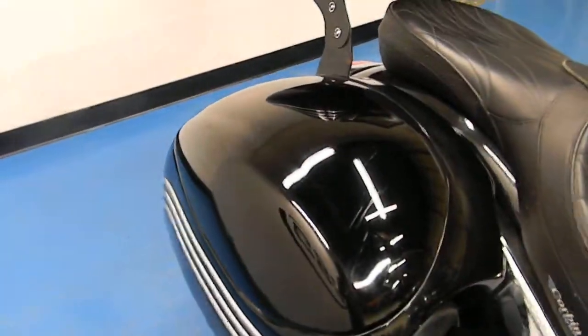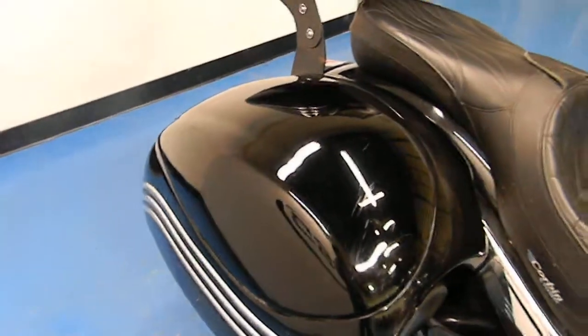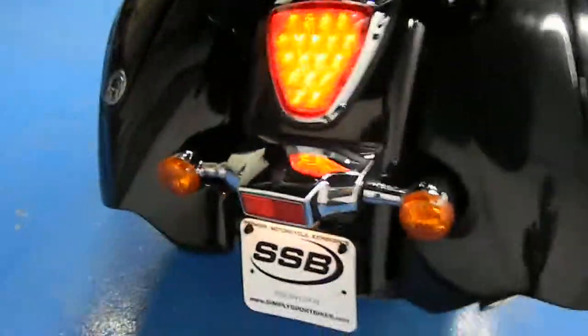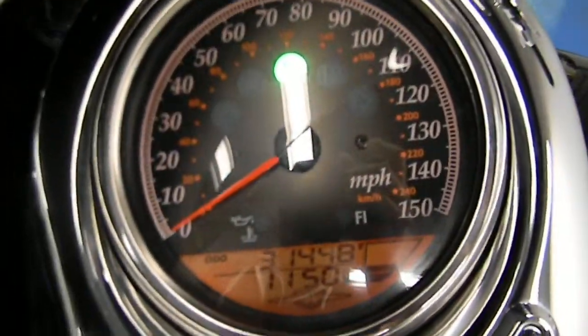Giving the exhaust a couple of revs here. You can see the exhaust. One more shot of the mileage there for you.